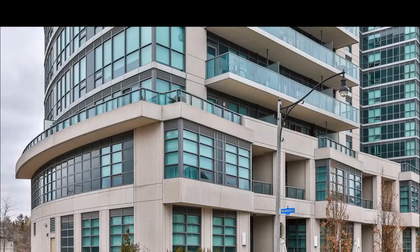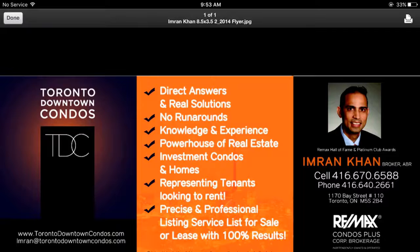Email me at Imran@TorontoDowntownCondos.com. Call me direct at 416-670-6588 for further information. Thank you so much for listening.